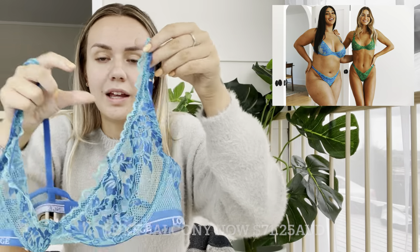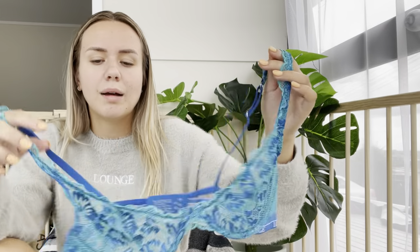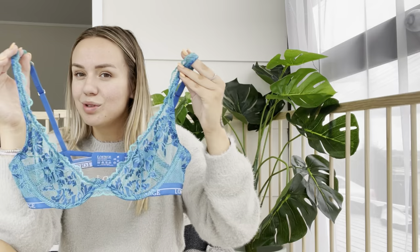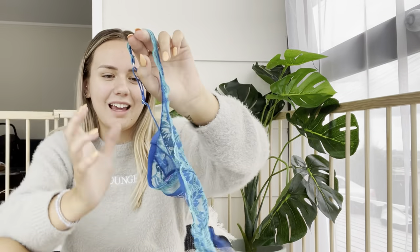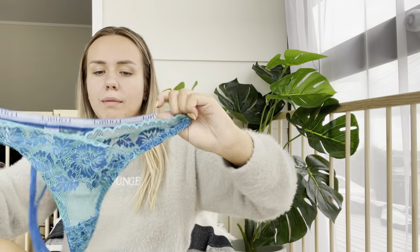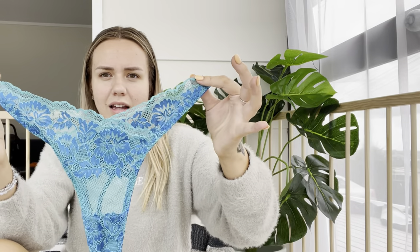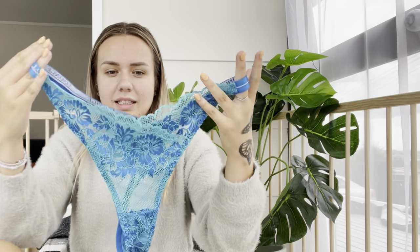This is the luxe balcony set. This one has a really flattering cut — it's kind of like a half cup or demi cup, so it's not fully cupping your boobs, and it's so flattering for a smaller chest. I love this color; I think it's gorgeous with the tan. This one's really fun for summer — if you're heading into summer and you want some fun lingerie, get this one. The bottoms are very flattering because they've got this almost V-design in the middle that creates a really nice silhouette.